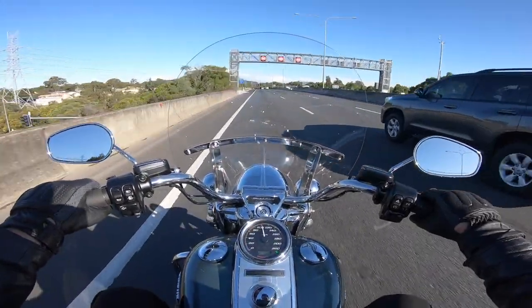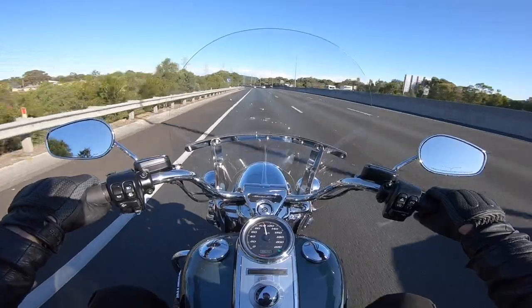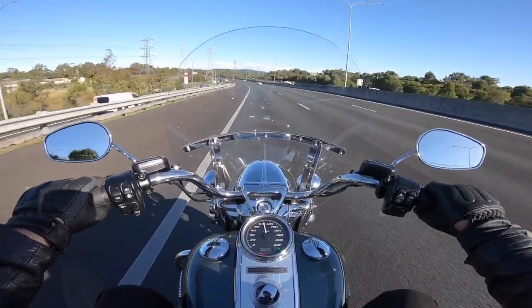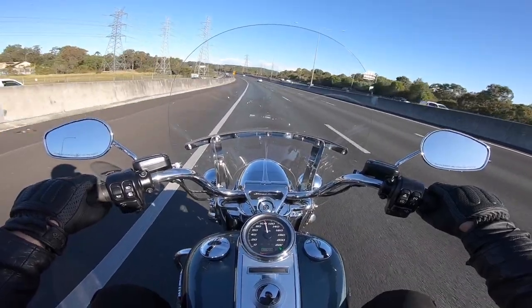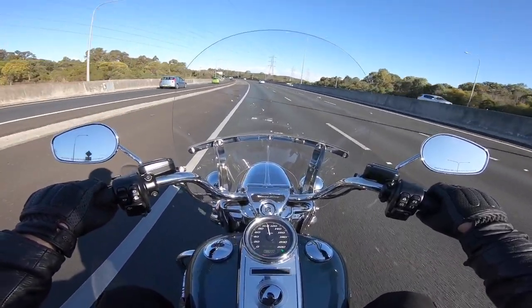Hunkering down behind that big easily removable windscreen, sinking back into the wonderfully comfortable and plush all-day saddle, stretching out on the big footboards and watching it all roll by in supreme style and comfort — it's solid, it's planted and it's plush.